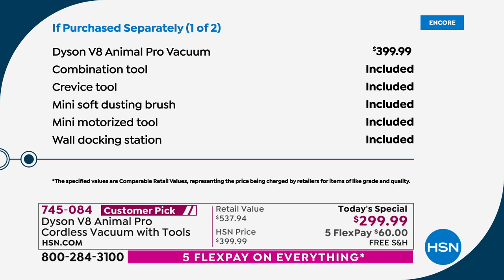Here's how it all breaks down. The machine at retail — go to Dyson's website right now — it is indeed $399.99. Normally you would get the combination tool, the crevice tool, the mini soft dusting brush, the mini motorized tool, and the wall docking station.